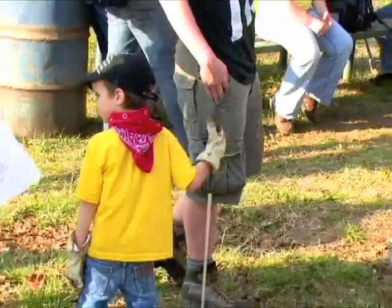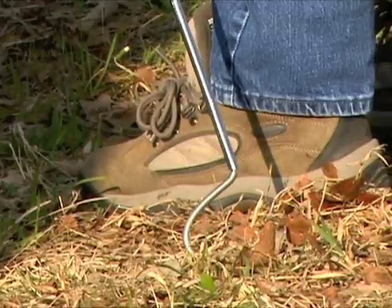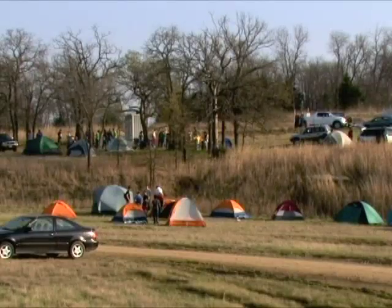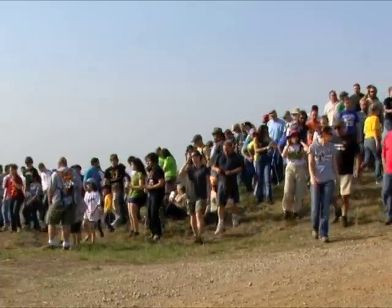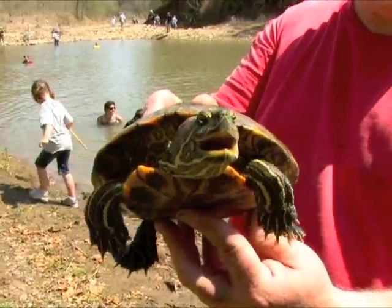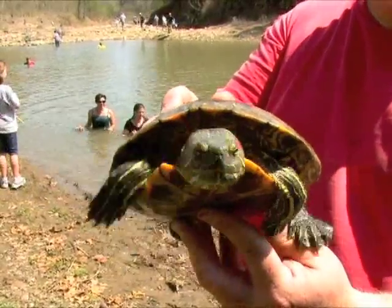No, those aren't golf clubs, and this isn't the Masters. They're snake sticks, part of the tools used by several hundred different outdoor enthusiasts who gathered this past weekend at Sedan City Lake to count snakes, turtles, and frogs as part of the annual Kansas Spring Herp Count.